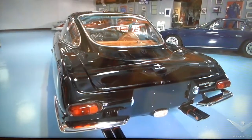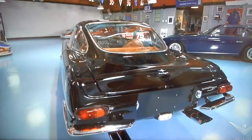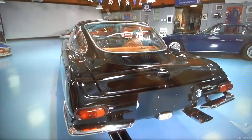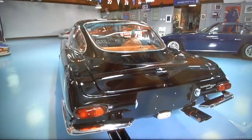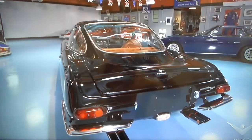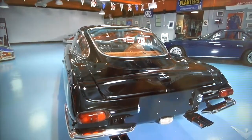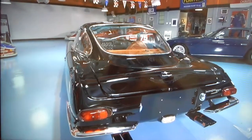I wanted to share this with you guys — like I said on the previous video — this is Adam Carolla's ex-Lambo, before he sold it. This is a 1965 Lamborghini 350 GT with a V12 12-cylinder engine, I believe it's a 3.5-liter. And right next to it, as you guys can see, the blue one is a 1969 Lamborghini Islero.